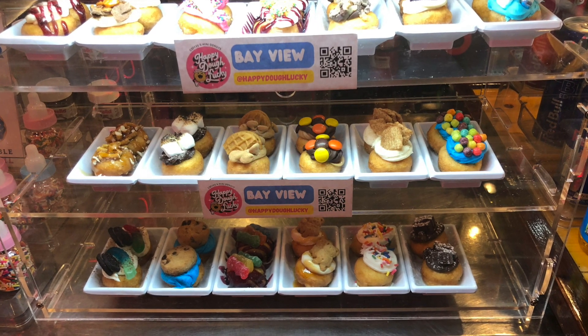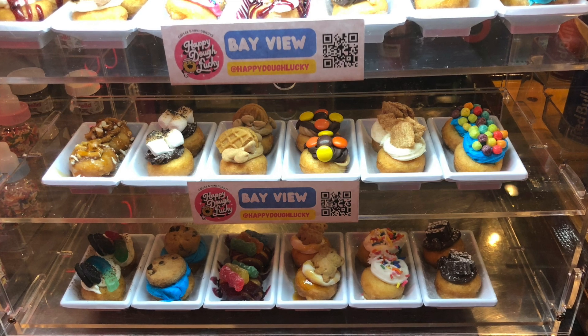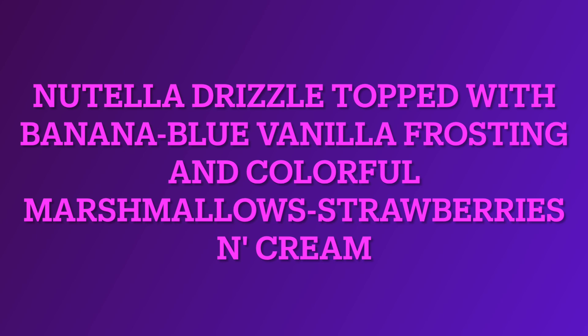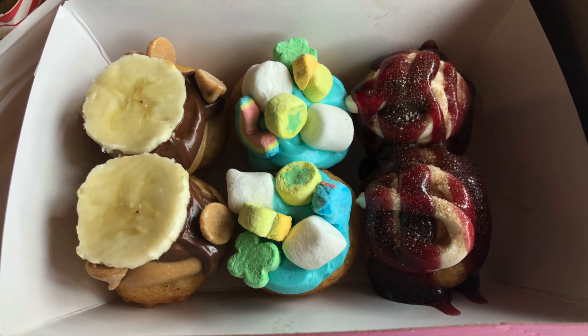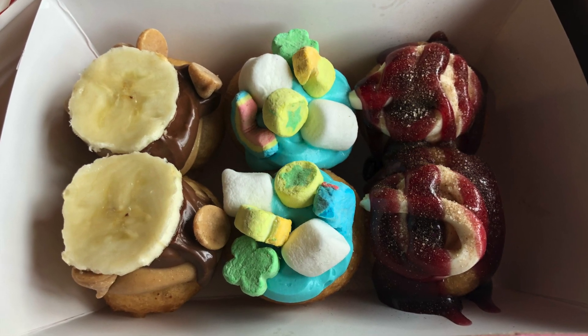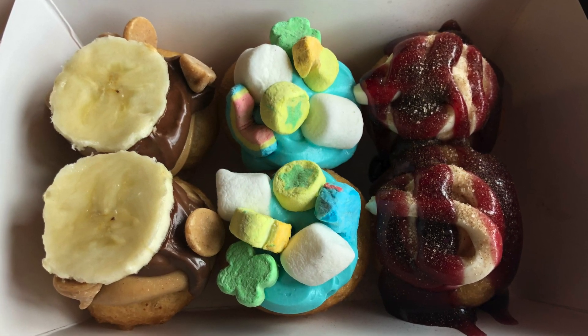Happy D'Lucky has so many different kinds of mini donuts you can imagine — from peach cobbler, which is perfectly sweet, to smooth nutter butter with Reese's peanut butter cups, and S'mores chocolate sauce, which has fluffy marshmallows and extra crunchy graham crackers. That Nutella drizzle topped with sweet banana was perfectly ripe with blue vanilla frosting, and that strawberry cream is super well prepared, like a work of art — just insanely sweet.